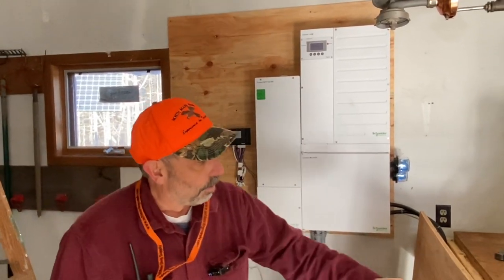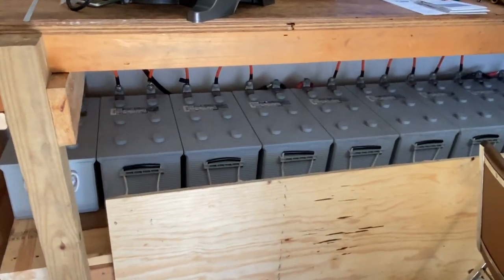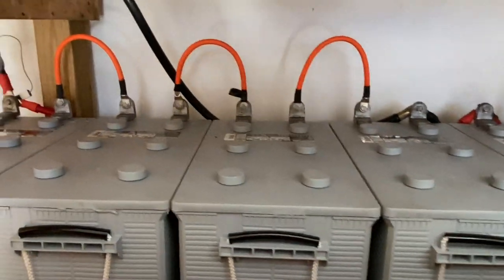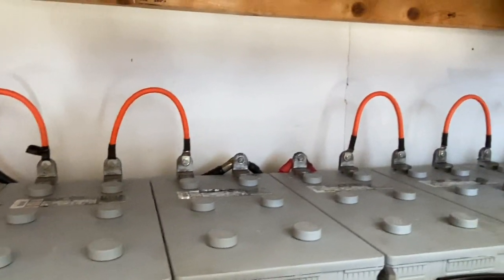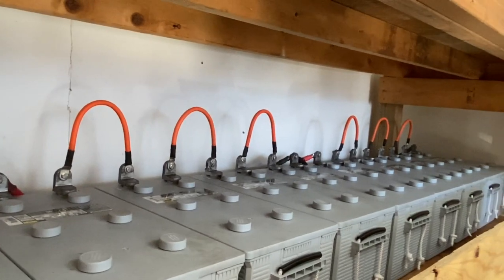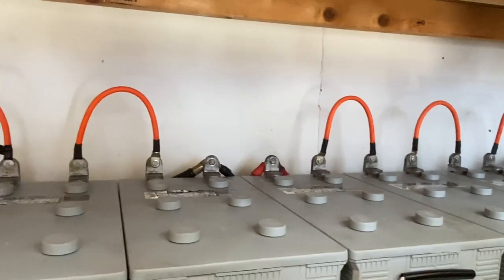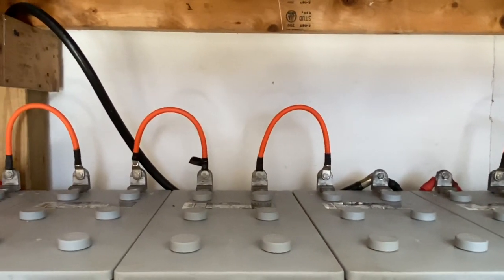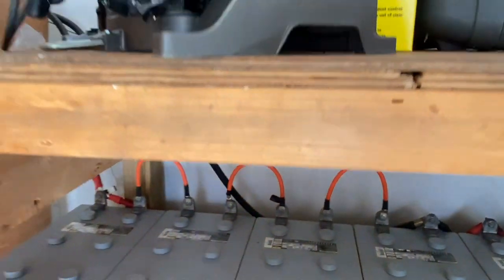For storage, we have these AGM batteries. This is a 48-volt system. There's quite a bit of storage in here. The owner has mentioned that on a couple of occasions they've tried turning on all the lights and using a fair amount of juice to see if they can make the system trip out, and it's been working good. Hopefully it'll continue in that vein.